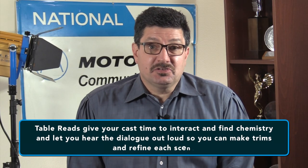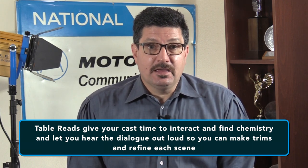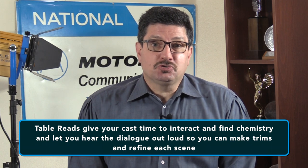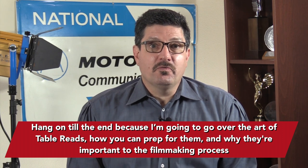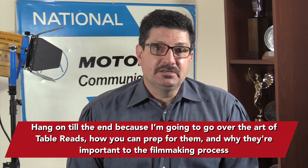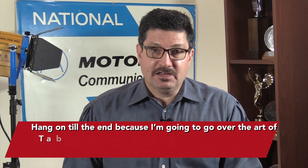These simple exercises give your cast time to interact and find chemistry, and let you hear the dialogue out loud so you can make trims and refine each scene. Hang on to the end of this video because I'm going to go over the art of table reads, how you can prep for them and why they're important to the filmmaking process.